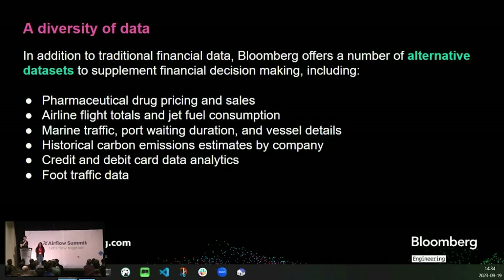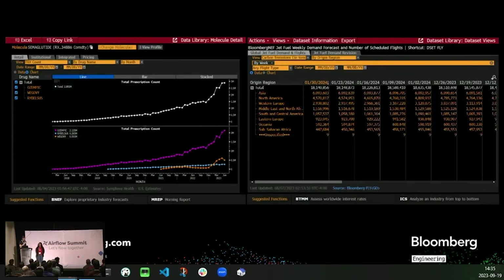On top of the traditional financial data, we also collect and distribute alternative data to supplement decision-making. Examples include pharmaceutical drug pricing and sales, airline flight totals and jet fuel consumption, marine traffic, port waiting duration, vessel details, historic carbon emission estimates by company, and even credit and debit card analytics and foot traffic data. We call these alternative because the contents can't always be neatly categorized into a financial domain, and many of these are actually ingested using data pipelines that use Airflow, which is the type of data that our team is responsible for.